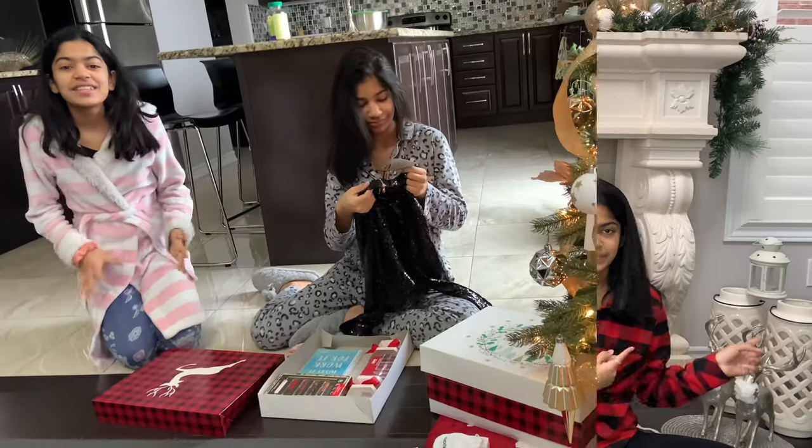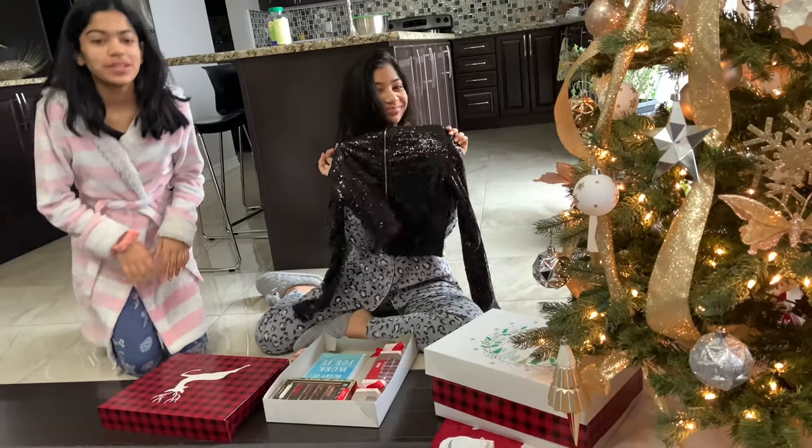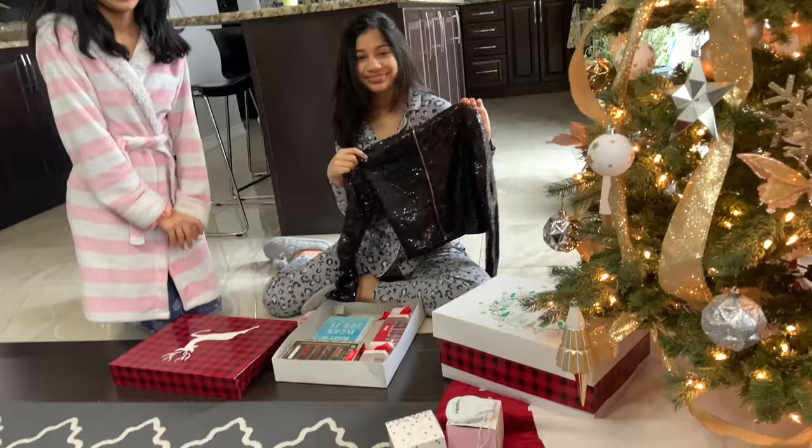Hey guys, what's up! Welcome back to our channel. I'm Sanj and I'm Ash. Today we're going to be showing you guys our Christmas haul and everything we got for Christmas. So we're opening up our Christmas presents and we'll show you what we get. Merry Christmas and a Happy New Year to all of you! We just want to let you guys know we're not trying to brag in any way.